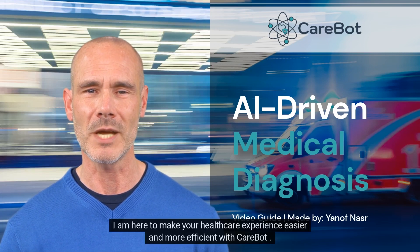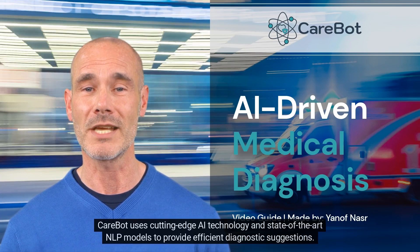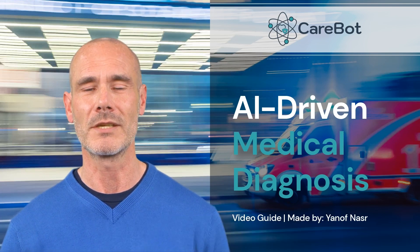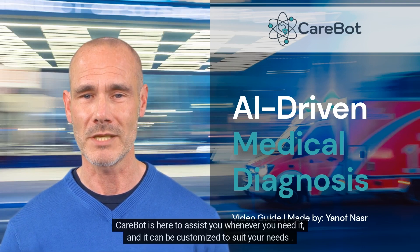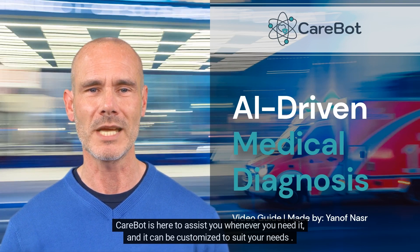I am here to make your healthcare experience easier and more efficient with CareBot. CareBot uses cutting-edge AI technology and state-of-the-art NLP models to provide efficient diagnostic suggestions. CareBot can mimic human interactions, providing a more natural and human-like experience. It is here to assist you whenever you need it, and it can be customized to suit your needs.